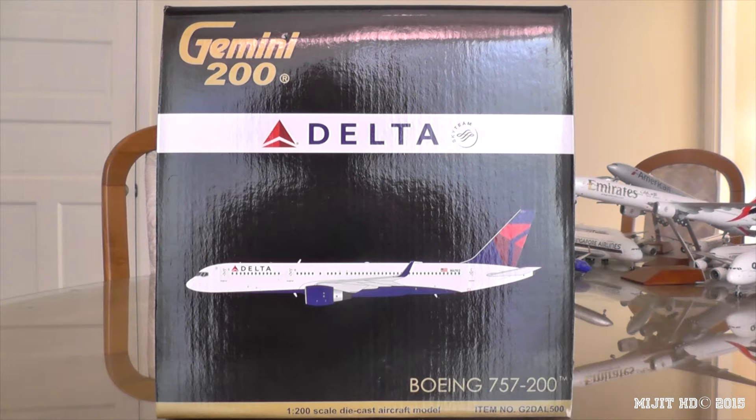Make sure you check the description of this video for any stuff you may have missed or any extra things. My social media links will also be down in the description. I pre-ordered this model from JetwayModels.com. This is my third Delta model and my sixth 757 model.